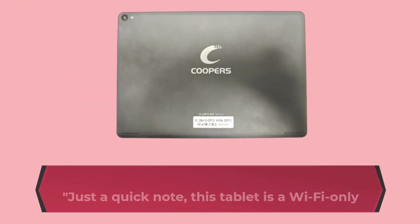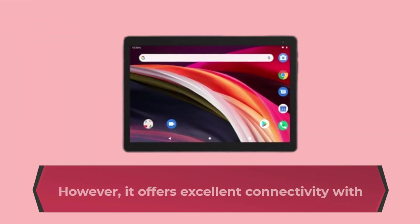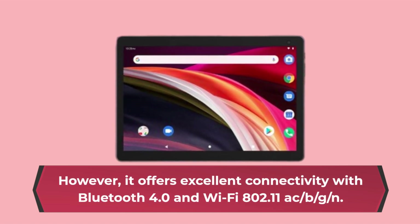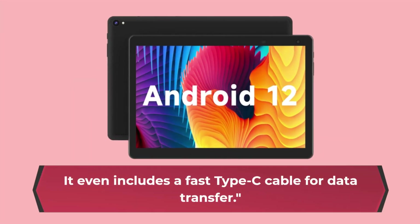Just a quick note — this tablet is a Wi-Fi-only device and does not support a SIM card. However, it offers excellent connectivity with Bluetooth 4.0 and Wi-Fi 802.11ac, and it even includes a fast Type-C cable for data transfer.